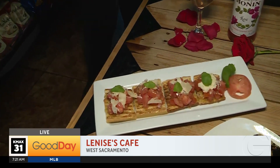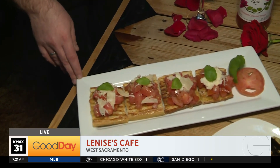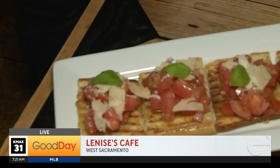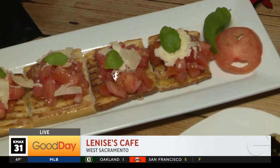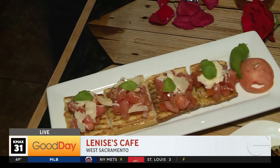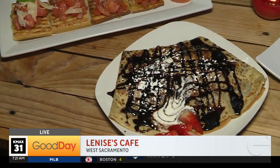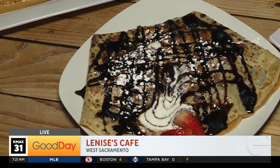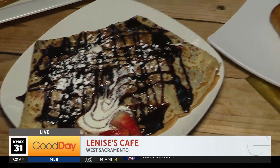So right now you're looking at the bruschetta. It's a mix of tomatoes, basil, olive oil, garlic, and parmesan. It's a really good appetizer — our best one, coming straight from Italy. It's an original recipe. We just added it to our menu a few months ago and the people love it. The next one is the strawberry Nutella crepe, our best seller among the crepes. It's so delicious, the people love it.